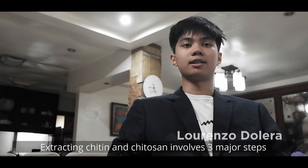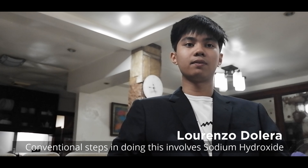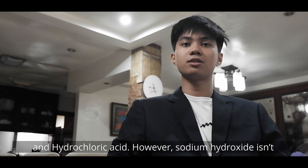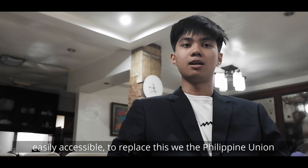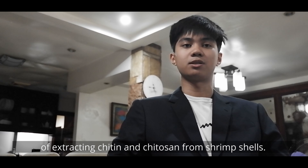Extracting chitin and chitosan involves three major steps: deproteinization, demineralization, and deacetylization. Conventional steps involve sodium hydroxide and hydrochloric acid. However, sodium hydroxide isn't really accessible. To replace this, we, the Philippine Union of Social Scientist Innovators, developed a new methodology of extracting chitin and chitosan from shrimp shells.